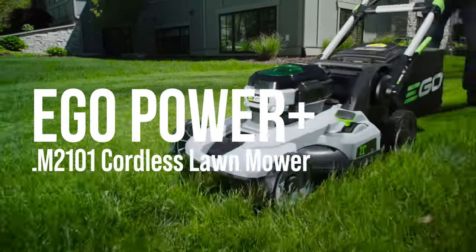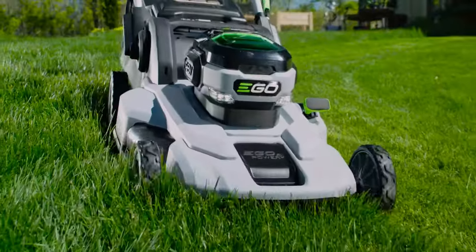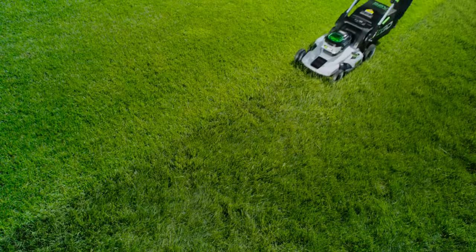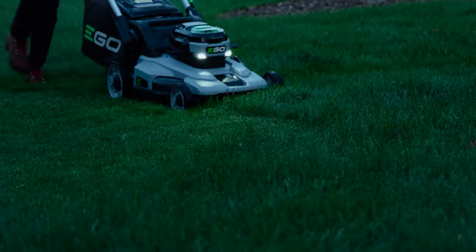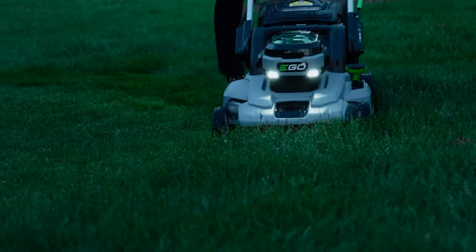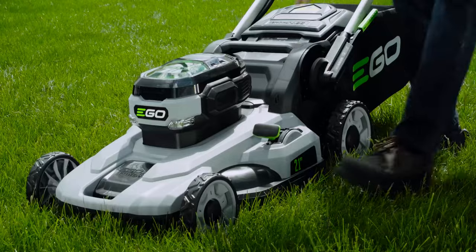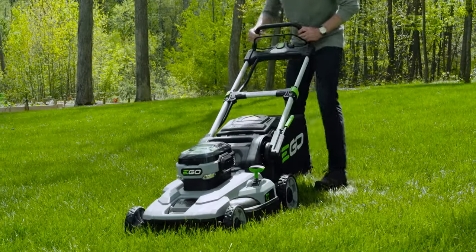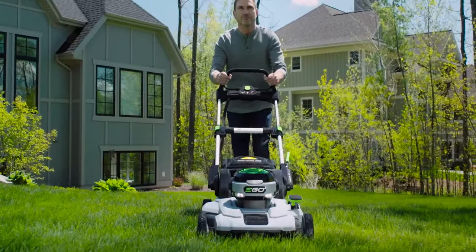Number 3: Ego Power+ LM2101 Cordless Lawn Mower. The Ego Power+ LM2101 21-inch 56-volt lithium-ion cordless lawn mower is a great choice for those looking for a powerful and efficient mower. It features a 6-position cutting height adjustment, 3-in-1 function, and a quick and easy push-button start. It also has a 21-inch deck and up to 45 minutes of runtime on a single charge.